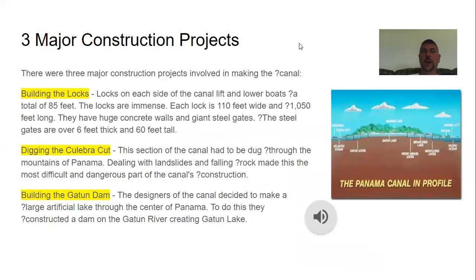There were three major construction projects. First, they had to build locks on each side of the channel — each lock 110 feet wide — to lower or raise boats in the water. Second, they had to dig the Culebra Cut, a section of the canal dug through the mountains of Panama, which was difficult due to landslides and falling rock. Third, they built the Gatun Dam, constructing a large artificial lake through the center of Panama by damming the Gatun River to create Gatun Lake.